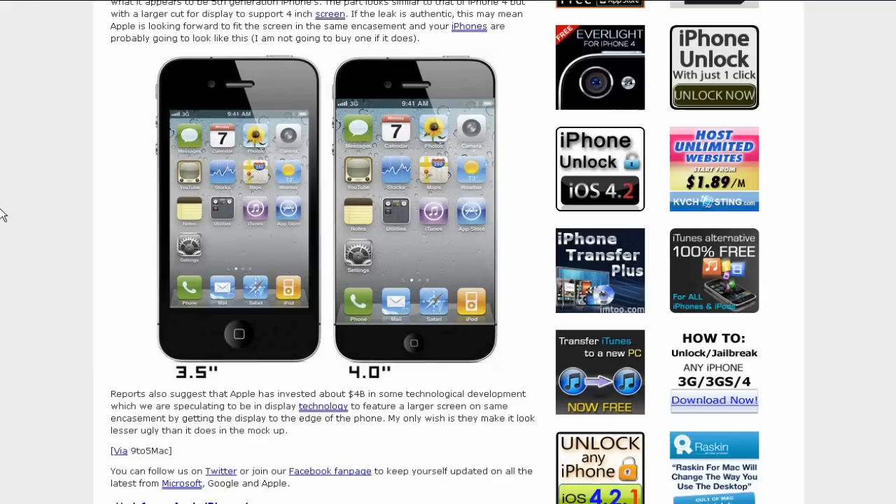Reports also suggest that Apple has invested about 4 billion dollars in some technological development, which RankManPie believes is display technology to feature a larger screen extending to the edge of the phone.